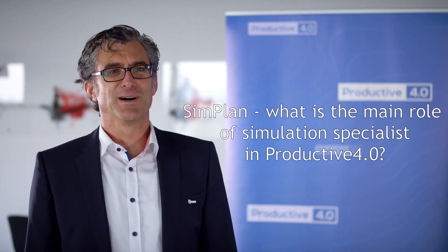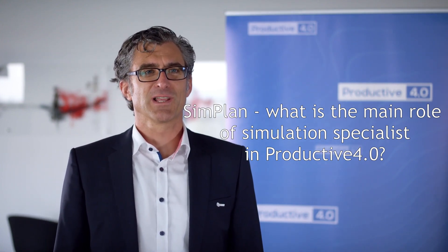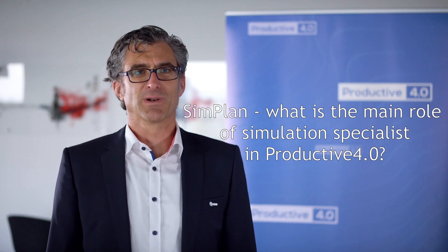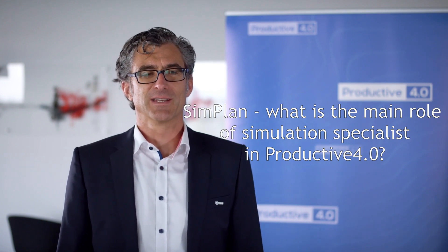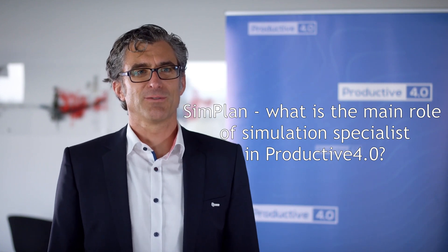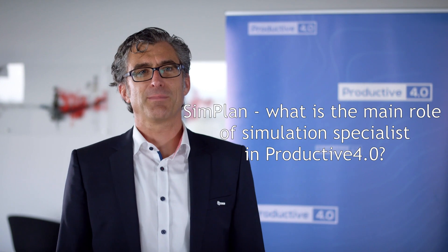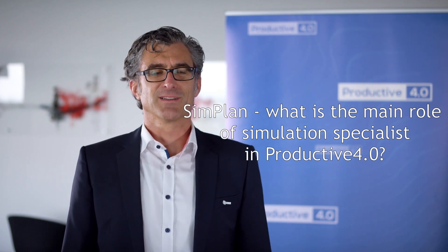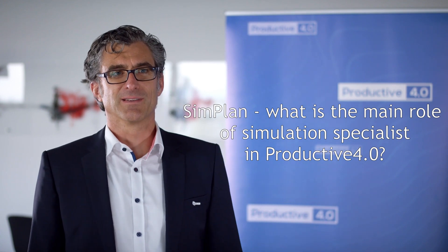Stefan Hertling from Simplan. We are a simulation company and worked on different levels of simulation within the project and also the interface between them. One is the macro simulation level where we simulate a complete fab, which is good because it's very fast, but it's not so accurate because it's a complete fab.